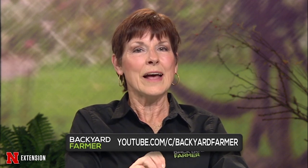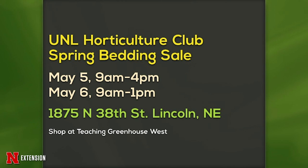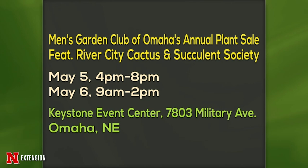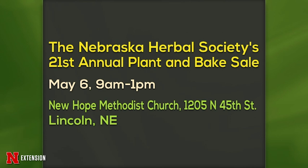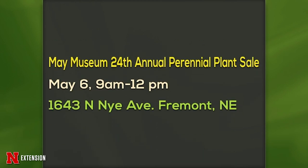Thanks, John. We do hope your trees and shrubs are getting the care they need to get established for the growing season. You can get plenty of tips on trees and shrubs by searching for video features on the Backyard Farmer YouTube channel — we have hundreds of videos with tips on this and many other useful topics as well as past programs. Make sure you hit that subscribe button. We also have several announcements: the Hort Club Spring Bedding Sale is tomorrow and Saturday right here on East Campus; the Omaha Men's Garden Club Plant Sale is May 5th and 6th; the Herbal Society's 21st Annual Plant and Bake Sale is May 6th here in Lincoln; and the May Museum Annual Perennial Plant Sale is in Fremont.